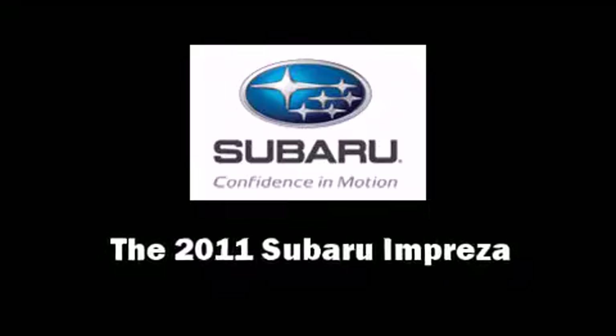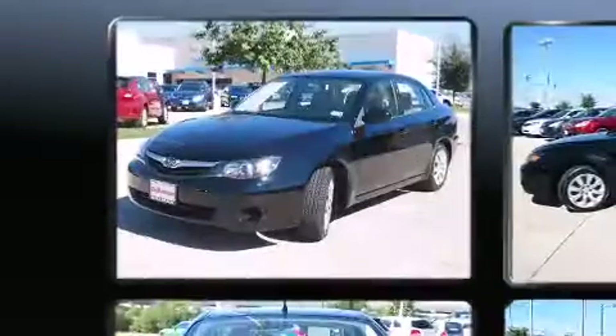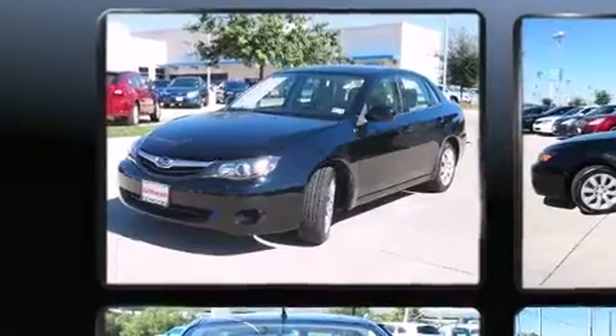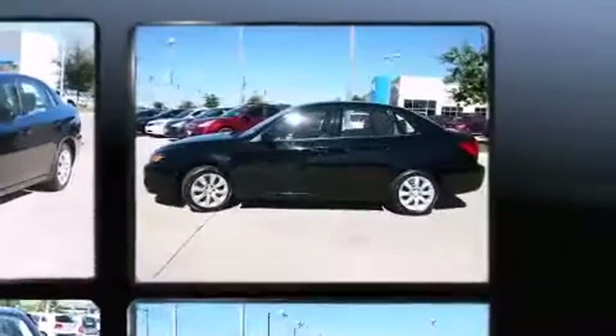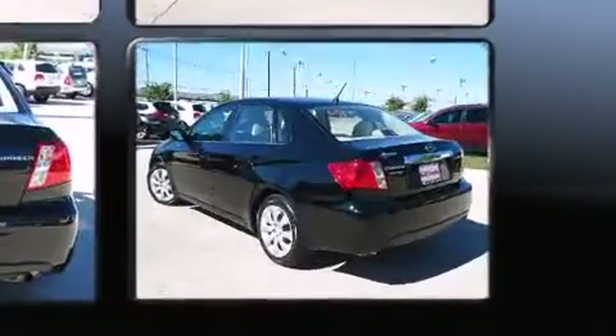Here's a great deal on a 2011 Subaru Impreza. This four-door, five-passenger sedan has just over 15,000 miles. Under the hood, you'll find a four-cylinder engine with more than 170 horsepower, providing a smooth and predictable driving experience.